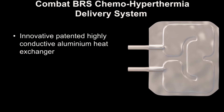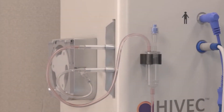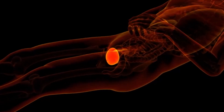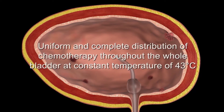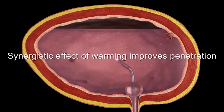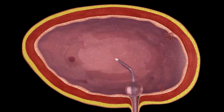The Combat BRS heat exchanger accurately controls the temperature of the chemotherapy fluid delivered to the patient within one degree centigrade. The chemotherapy is recirculated up to four times a minute around the system and bladder for 60 minutes. This active delivery mechanism ensures a uniform temperature throughout the bladder wall tissues and cancer tumors, optimizing chemotherapy distribution around the bladder.